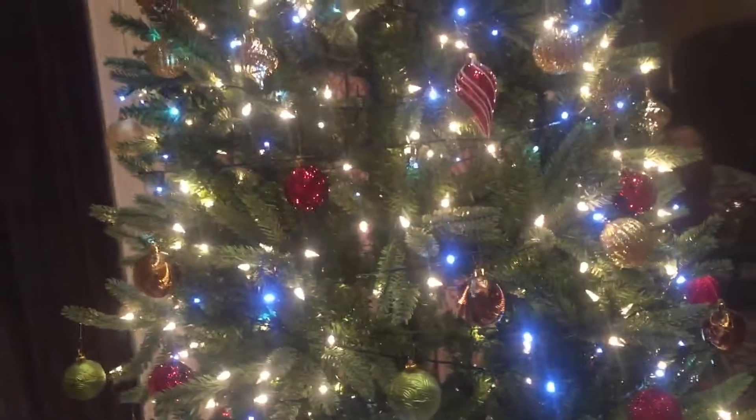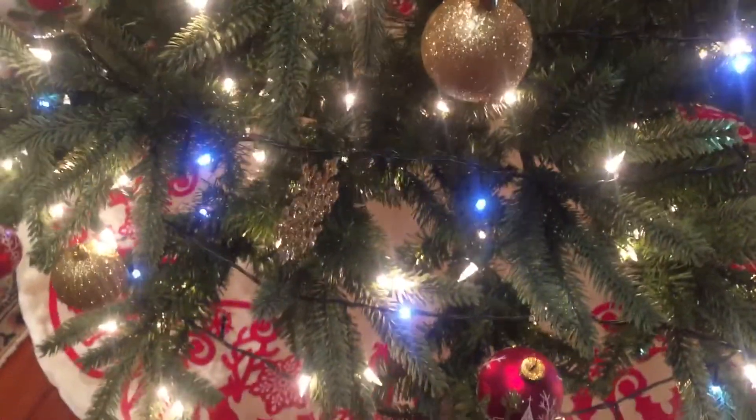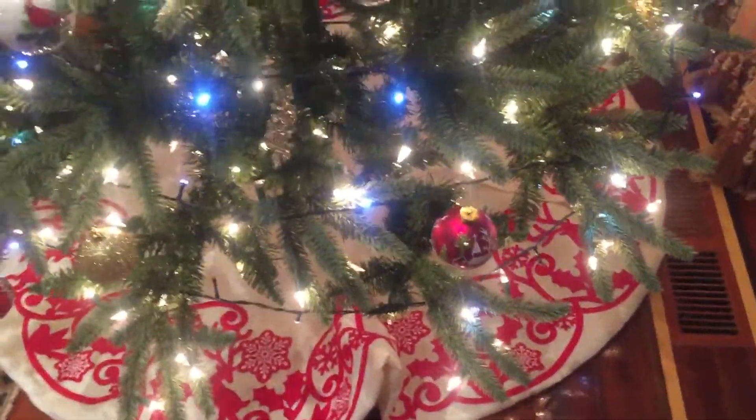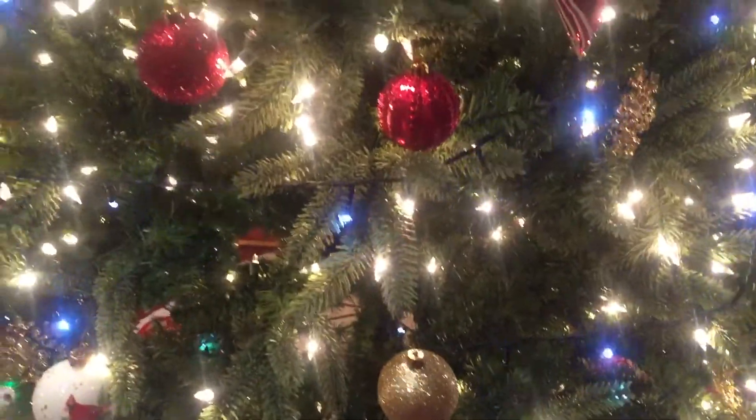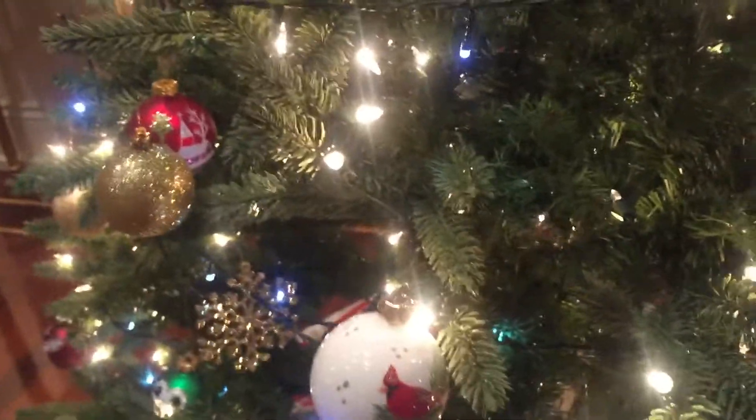I'm just drinking this water up. Up here — a star. Beautiful. And we have the back of the bottom part. This is a pretty ornament with the birds. Is it a cardinal bird? I don't know.